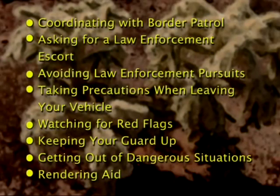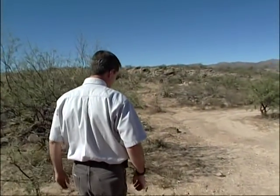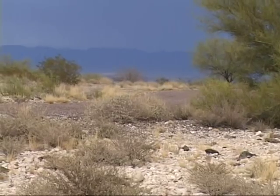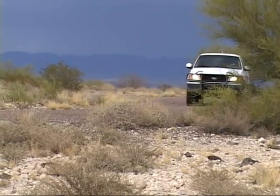Sometimes employees feel it is essential to have a law enforcement escort when working in the field. We have a whole list of standard operating procedures for our staff. They're not allowed to go in some areas because they're too dangerous — they can only go in there with a law enforcement escort. If an employee is going into a high-risk area, it's very appropriate to ask for an escort.